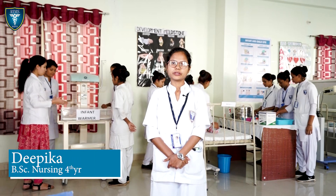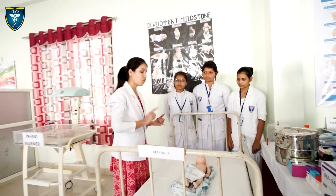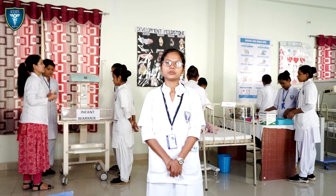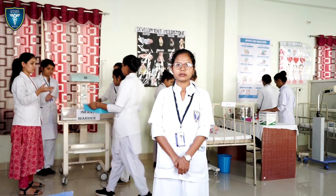Hello, I am Deepika Chichkiri, BSc Nursing third-year student of Wimms College of Nursing. This is our pediatric lab. Here we learn about the critical care conditions of a baby such as low birth weight, hypothermia, phototherapy, warmer, breastfeeding techniques, and different critical condition-related equipment.